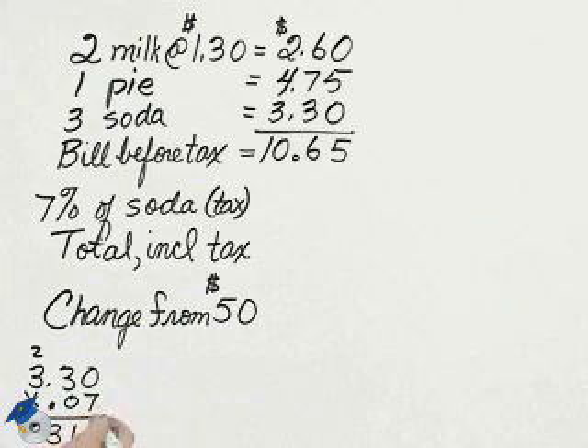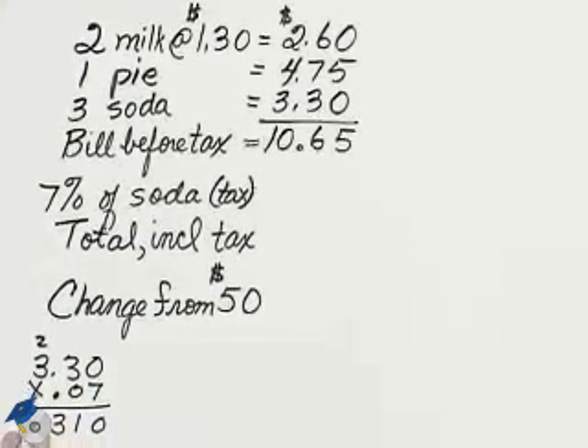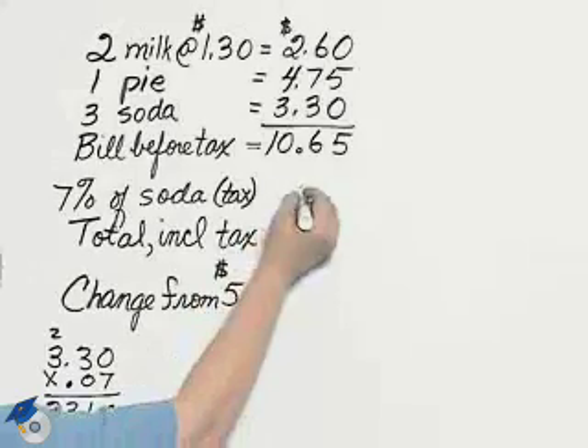Counting out one, two, three, four; counting in one, two, three, four — that will be rounded to $0.23.